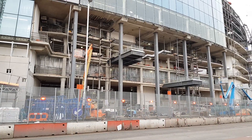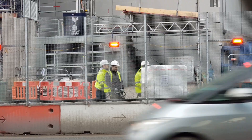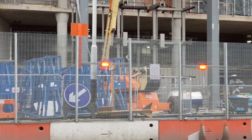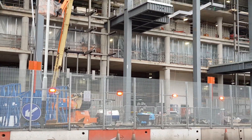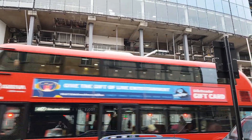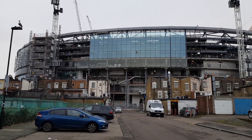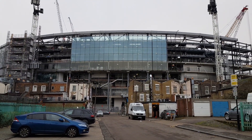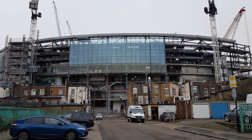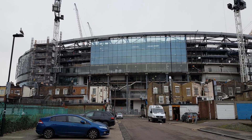This is where a grand entrance will be to the West Stand. I'm standing in Whitehall Street just so you can see this magnificent view of the stadium and how those glass panels really set it off. It's where a lot of people will be walking from to go to the stadium from the station.